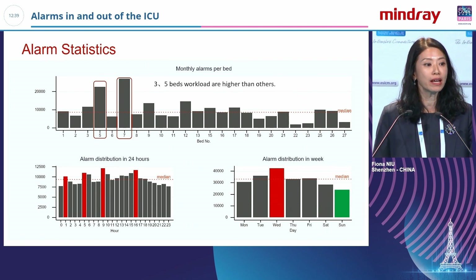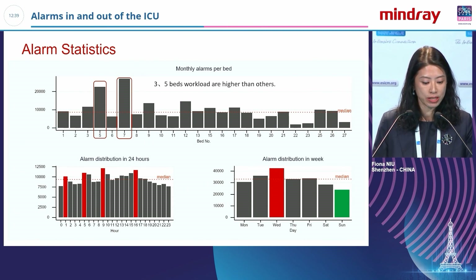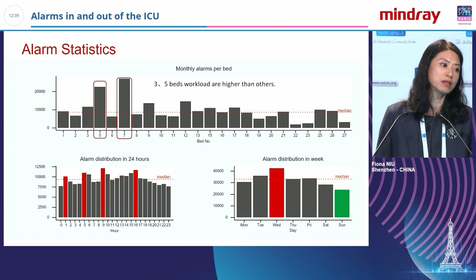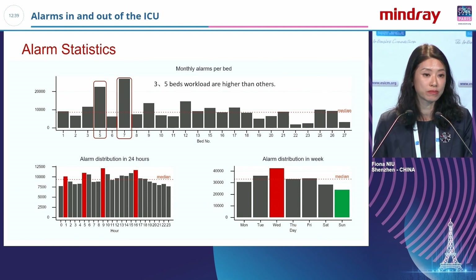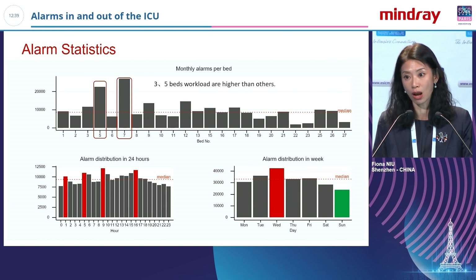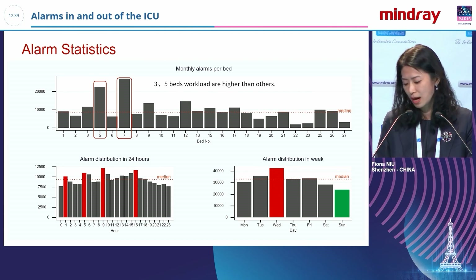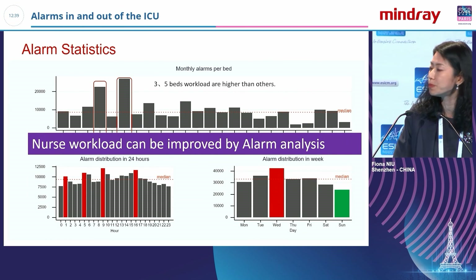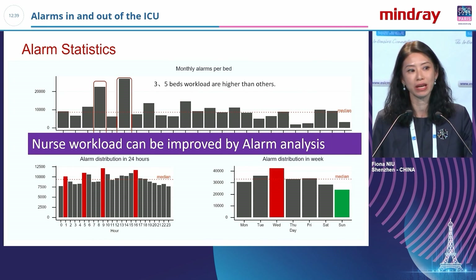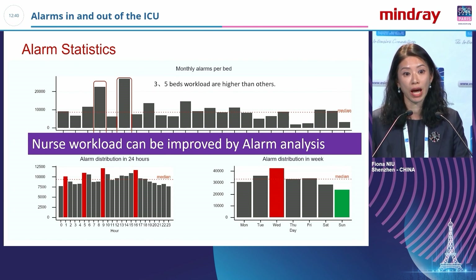In another study analyzing one month of ICU patient data, we found that alarm rates vary significantly across different beds — some beds have very high alarms, some much lower. We also checked alarm distribution across 24 hours and found significant variation by time of day. This raises an important question: currently one nurse typically manages two beds, but should we use this data to improve nurse workload distribution? We think we can do better.